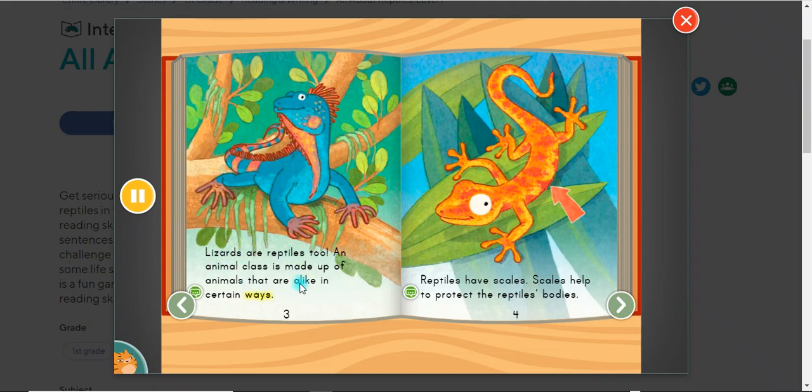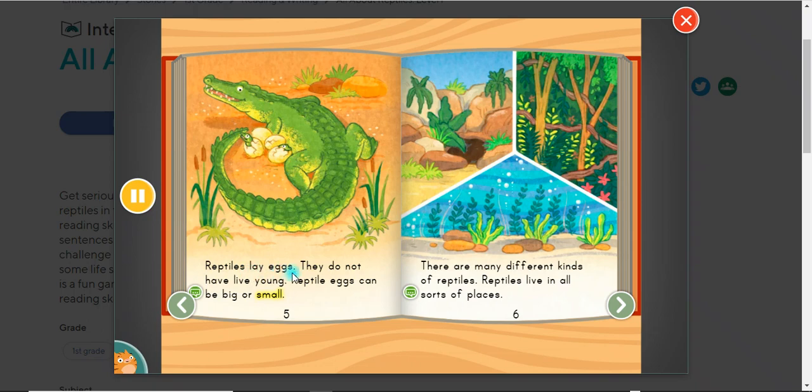Reptiles are a class of animal. Lizards are reptiles too. An animal class is made up of animals that are alike in certain ways. Reptiles have scales — scales help to protect the reptile's body. Reptiles lay eggs. They do not have live young. Reptile eggs can be big or small.